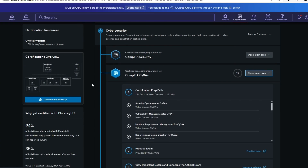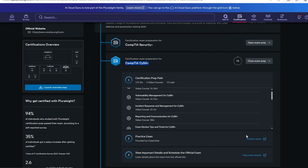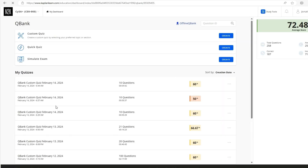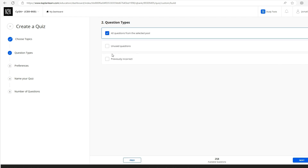WGU also offers access to CyberVista through the Pluralsight platform. This one is essentially a test simulator — a bunch of practice questions. In CyberVista, you have various options for quizzes and tests. It's very similar to the Cybex one. You can do it by domain, or practice with different approaches based on whatever fits you best.